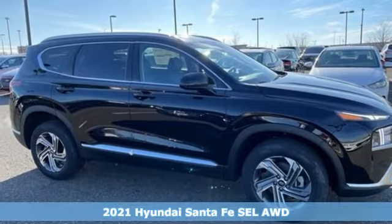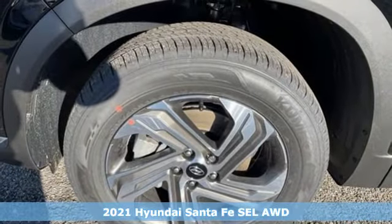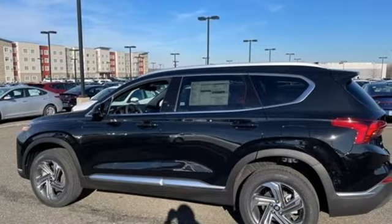Here's a new 2021 Hyundai Santa Fe. Hyundai's attention to detail means a better driving experience for you. And with features like these, every drive's a pleasure.